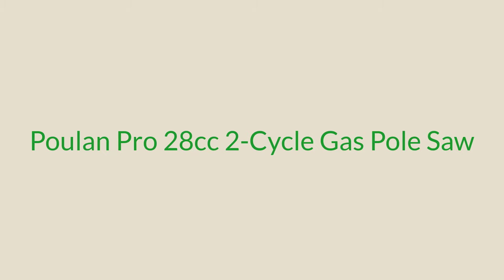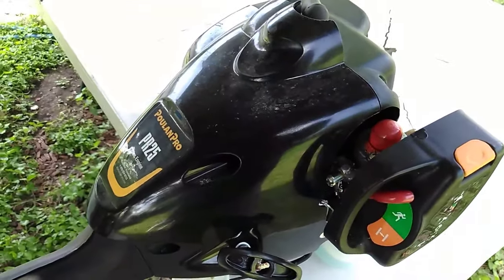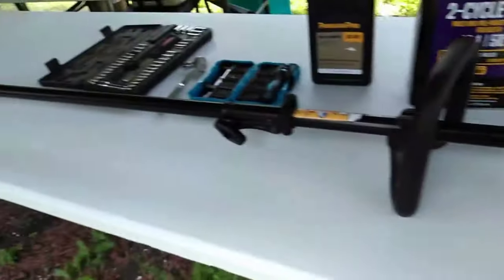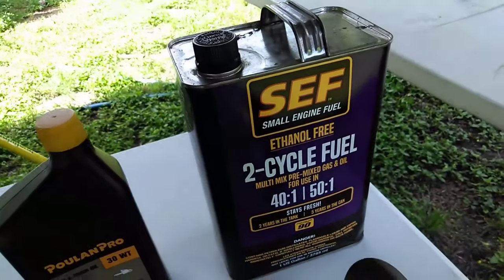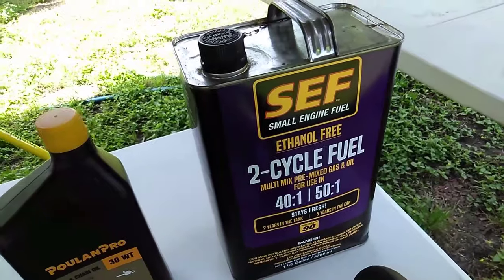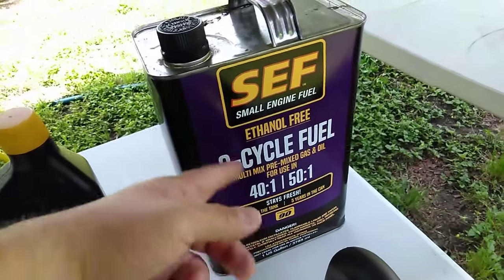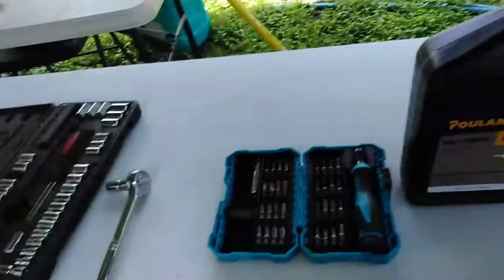Number one: Powlin Pro 28cc two-cycle gas pole saw. Powlin Pro is known for making quality chainsaws, so it shouldn't come as a surprise that the Powlin Pro PR-28PS pole saw is our pick as the best gas pole saw. It manages to solve one of the biggest issues with gas tools — difficult starting. Since it's equipped with a SureFire fuel delivery system, starting is dead simple: just prime, choke, pull, and it starts right up.